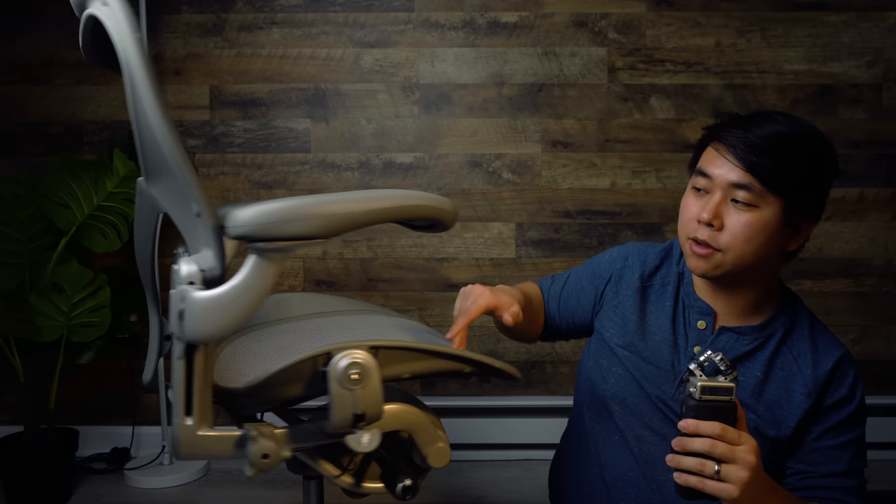Hear me out before you click away — I guarantee if you use the principles in this video, when you go to sell your chair you will either break even or more likely make a profit. For example, I picked this one up for $150. It's a fully loaded posture fit chair, and if I were to sell it today I could get $450 easy — if I was patient I could price it at $600.